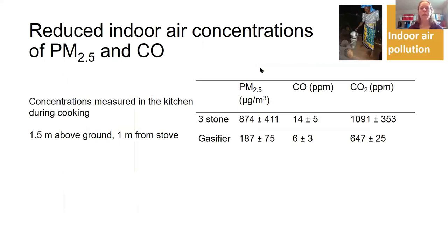We get clear reductions in indoor air concentrations of pollutants. Indoor air pollution from open fires for cooking is a major health problem causing respiratory and other diseases. We see a major reduction in emissions — what we measure specifically is the concentration in the kitchen during the cooking process. I'm showing here mainly data from one of the sites, already published, but we have other data collected and expect to publish it soon.